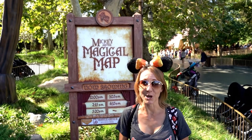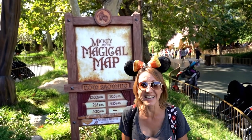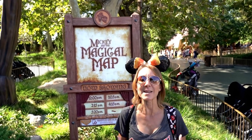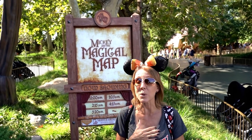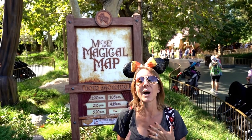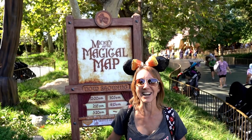Number nine on the list, in no particular order, is the Fantasyland Theater, which of course is in Fantasyland. It's right next to It's a Small World and it is right before you enter Toontown. The show that plays here is Mickey and the Magical Map, which is amazing. You can come in, sit in the shade and enjoy a really fun show with dancing, singing, and Disney characters.